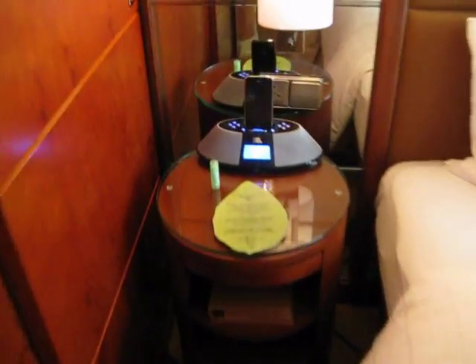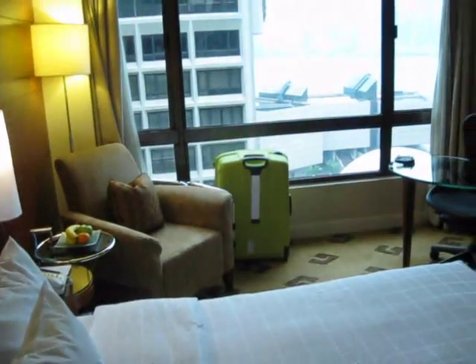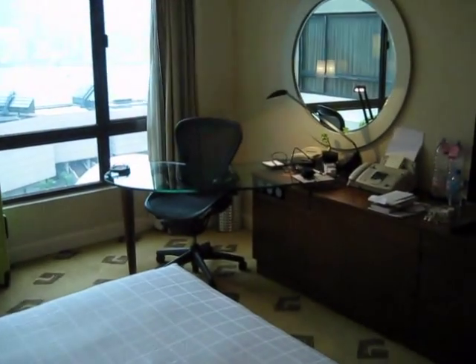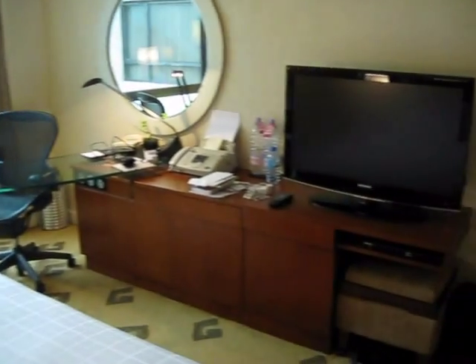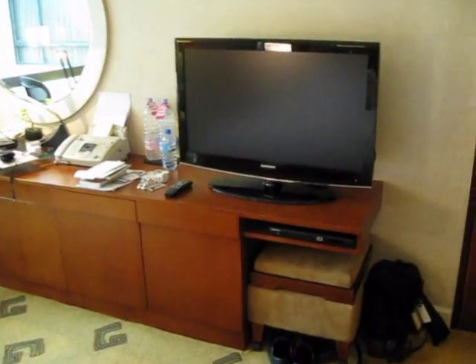Notice the stand for an iPod or an iPhone. And the view is not bad. There's a workspace and a nice 40-inch or so Samsung TV.